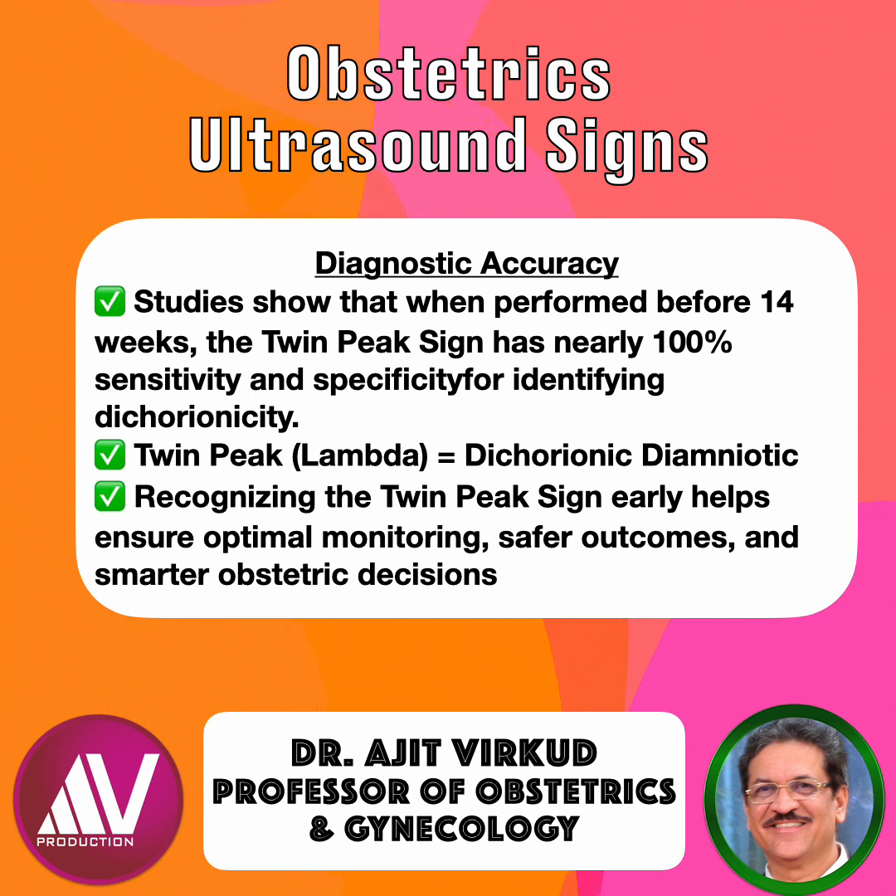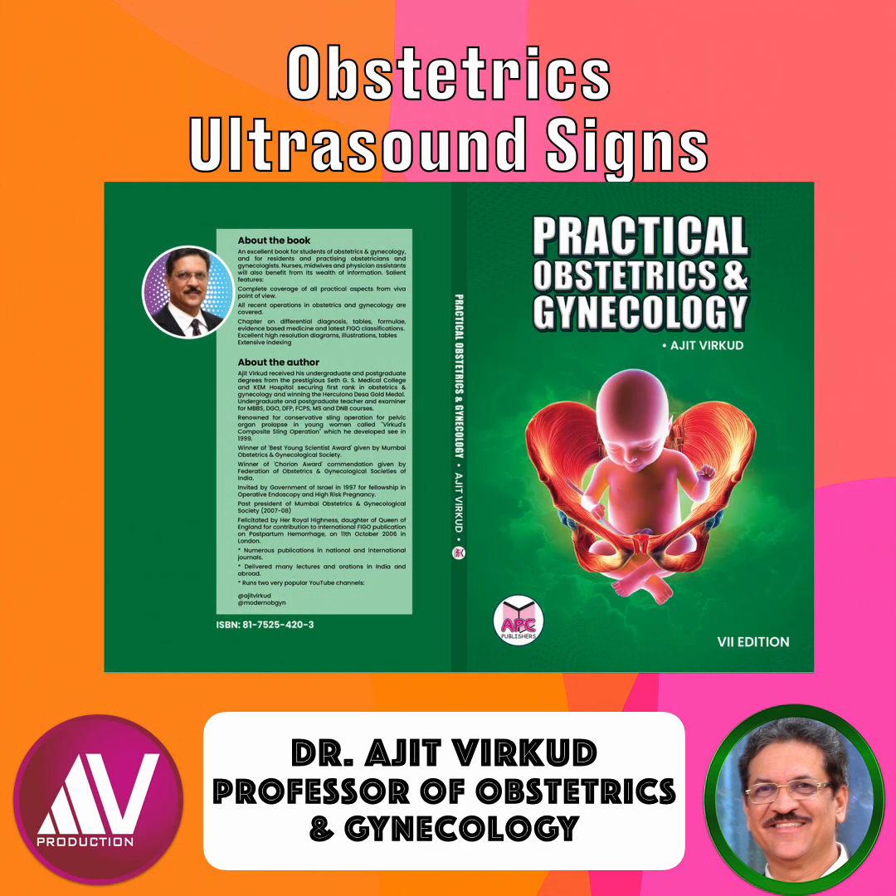For more insights into early pregnancy ultrasound markers, subscribe to my channel and stay tuned. Also, to learn more about the different signs of pregnancy seen on ultrasound and about ultrasound in obstetrics in general, please read my book, Practical Obstetrics and Gynecology 7th edition, which has just been released.